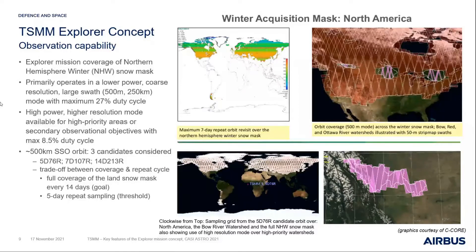Through the trades, we looked at different orbital options in sun-synchronous orbit around 500 kilometers altitude and came to optimized solutions giving the best compromise between coverage and repeat cycle. I want to acknowledge the support of SÉCOR on a lot of the mission analysis and observational analysis seen in today's graphics.